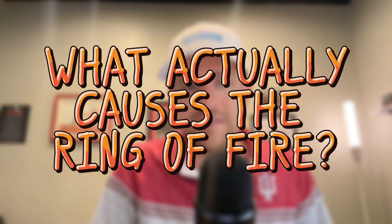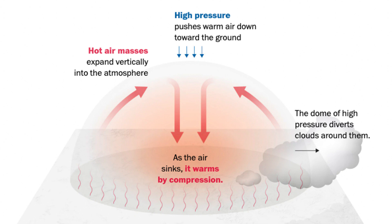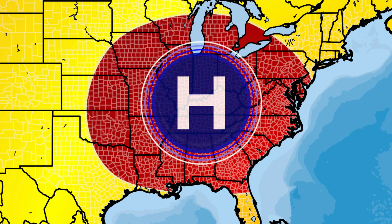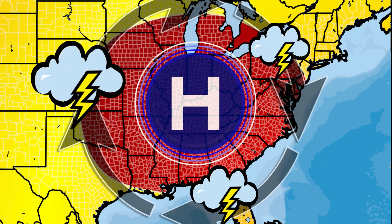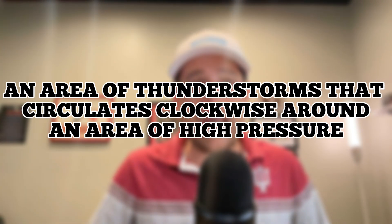Let's first talk about what actually causes the ring of fire pattern — it all starts with a sinking area of high pressure. Air as it sinks will warm by compression, and heat tends to expand and rise. You get a heat wave developing across the eastern portion of the country under that dome, and a high pressure develops there as well. Around this high pressure, a clockwise circulation pattern moves winds that ultimately allow for rain and storm opportunities to circulate around the area of high pressure. That is ultimately what the ring of fire pattern is — simply an area of thunderstorms circulating clockwise around a massive area of high pressure.